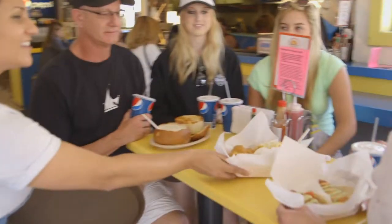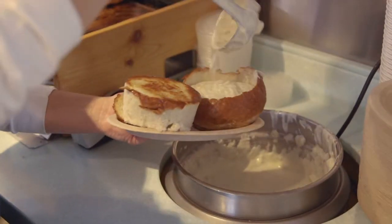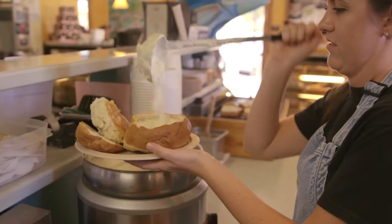Splash Cafe is the quintessential, casual, Central Coast seafood restaurant. One of the most popular items at Splash Cafe is by far our award-winning clam chowder. We started the recipe over 20 years ago. We serve probably over 30,000 gallons of clam chowder a year.